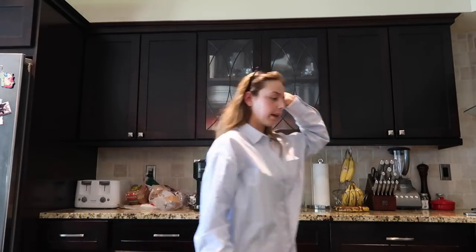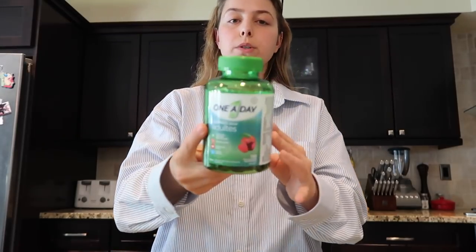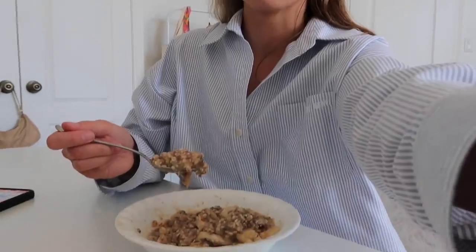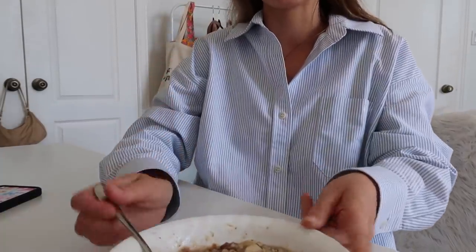Then I take multivitamins — we bounce back and forth between these and Centrum adult gummies, just whatever the store has; you take two. This oatmeal looks so good — try it out and let me know if you like it. A lot of people hate oatmeal but I've always loved it, I literally get so excited to eat this every day because it's so delicious and it's good for you. The cooked banana in it is incredible — it tastes like banana bread. It's 11:27 and this will usually hold me off until around two or three.